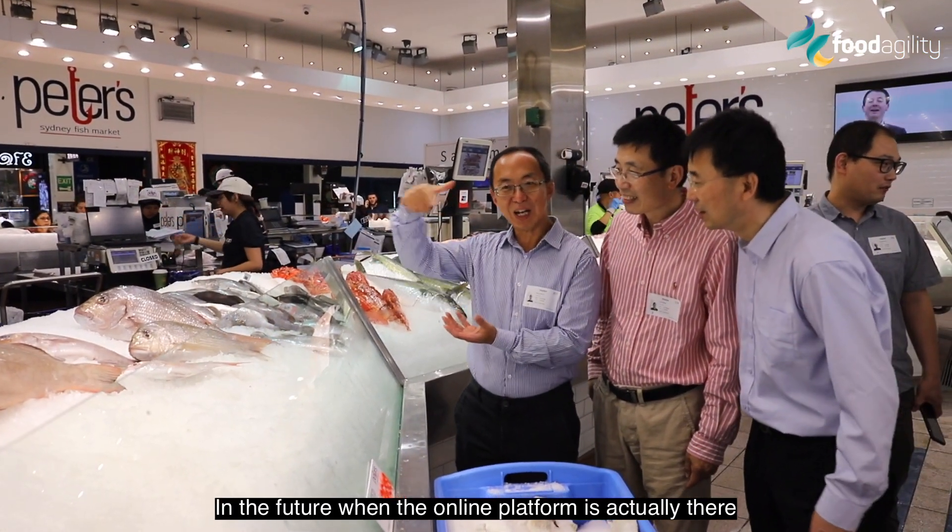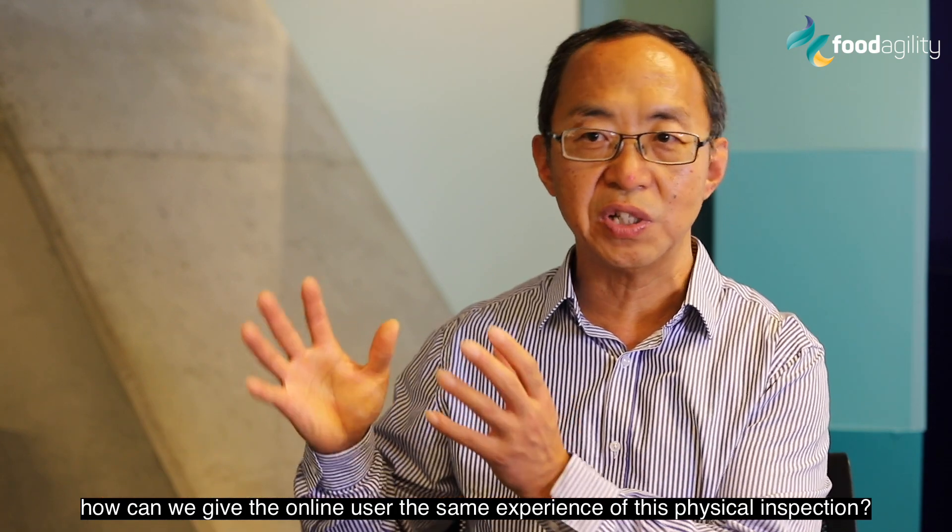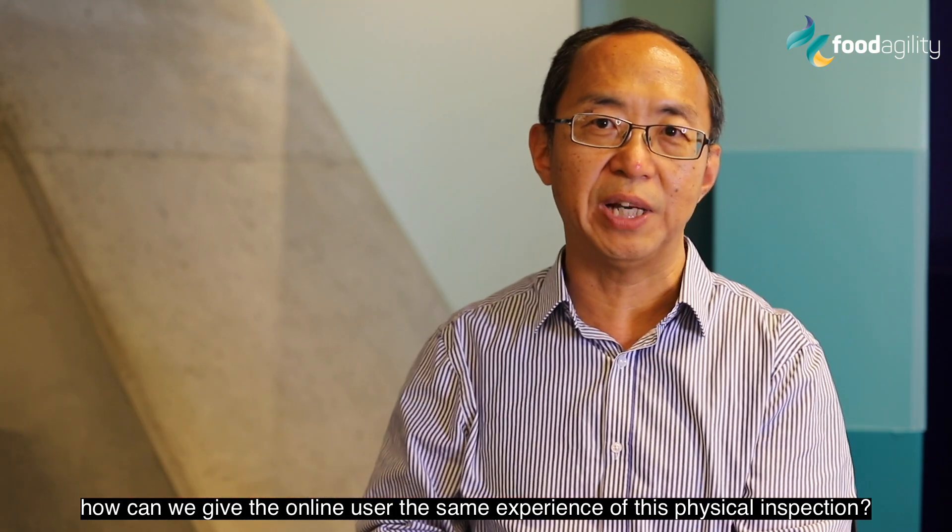In the future, when the online platform is actually there, how can we give the online user the same experience of this physical inspection?